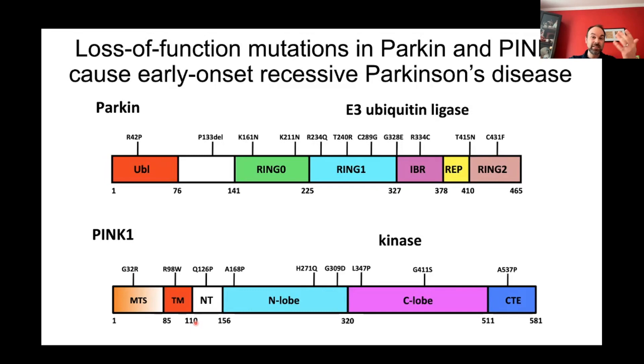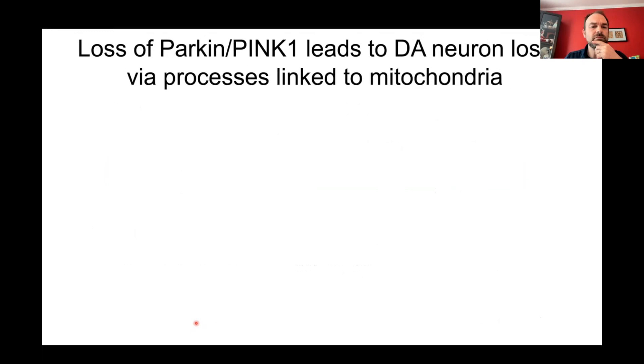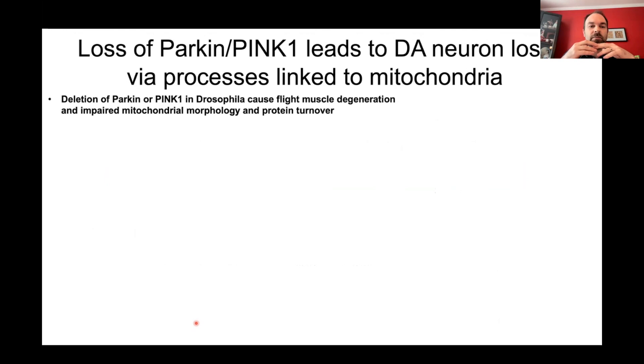The discovery of PINK1's mitochondrial targeting sequence was another clue linking mitochondrial damage to Parkinson's. Parkin has no mitochondrial targeting sequence, so it's not obvious at first that Parkin is involved in regulating mitochondria — but as you'll see, it definitely is. To understand how the loss of these proteins causes neurodegeneration, some of the most informative earlier studies came from Drosophila.